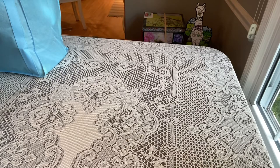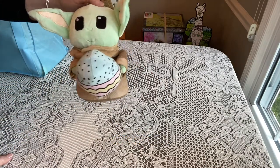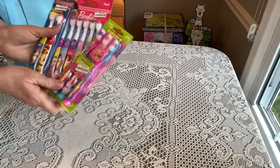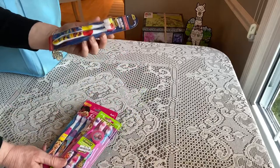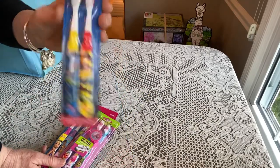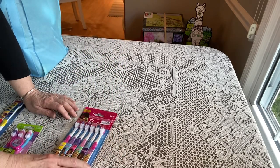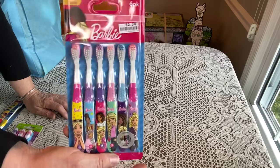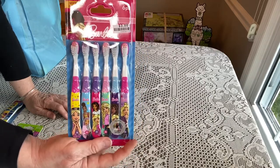First, I want to share that Big Lots, if you have one nearby, is 75% off Easter right now. I was able to find a baby Yoda for only $1.99. I also found toothbrushes cheaper than Dollar Tree — Hot Wheels toothbrushes were two for a dollar, Shopkins Firefly three in a pack for 75 cents, and Barbie toothbrushes for three dollars. Dollar Tree has two for $1.25, so Big Lots was a better deal.